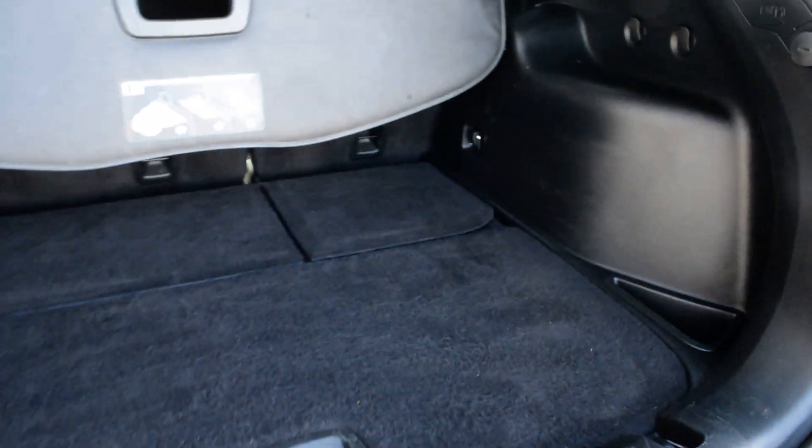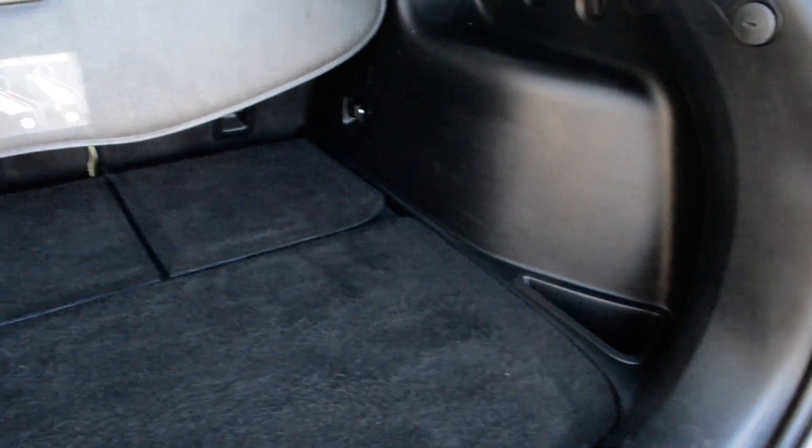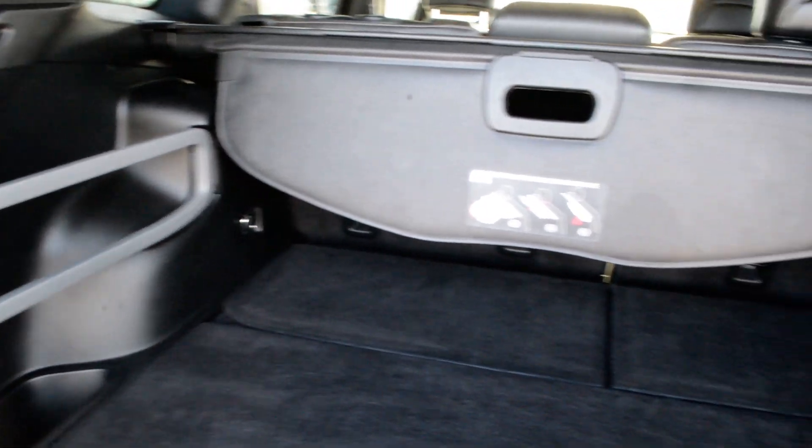Just to check out some of the cargo room in the back — there is a decent amount of cargo space in the back of the unit. Plenty of space to store all your gear bags, kept secured out of the way while on the go.